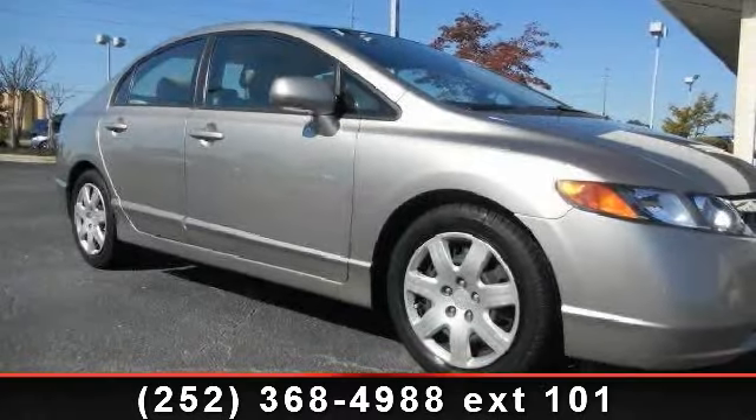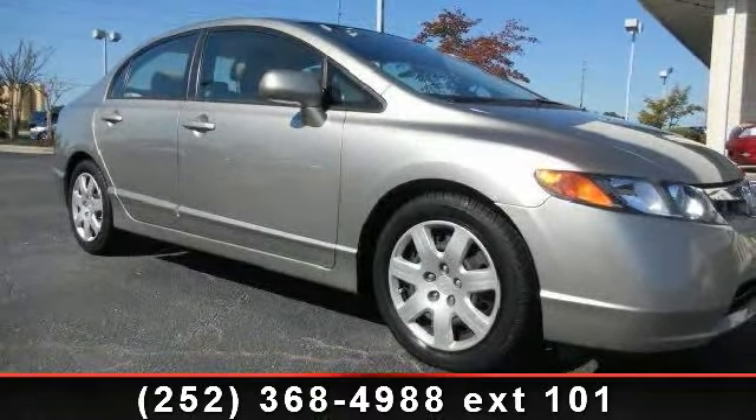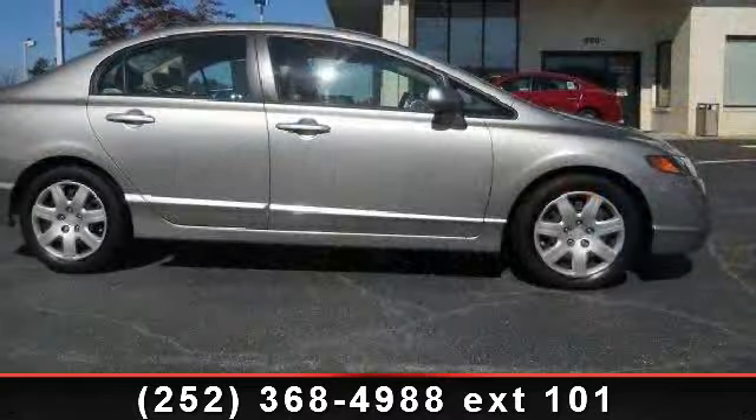Check out this 2006 Honda Civic. If you are looking for an automobile with great features, look no further.